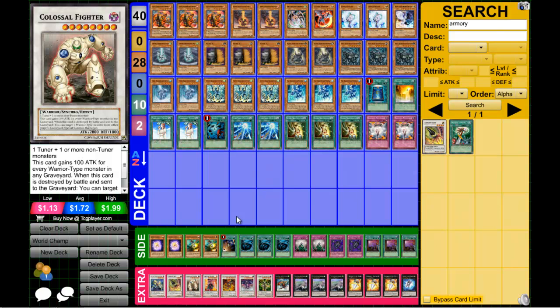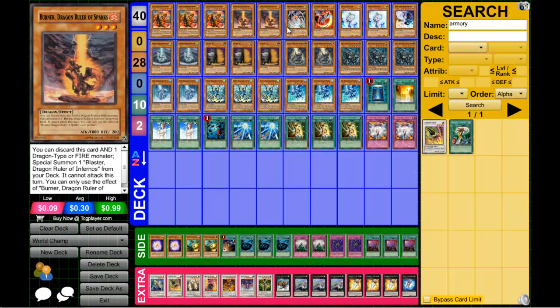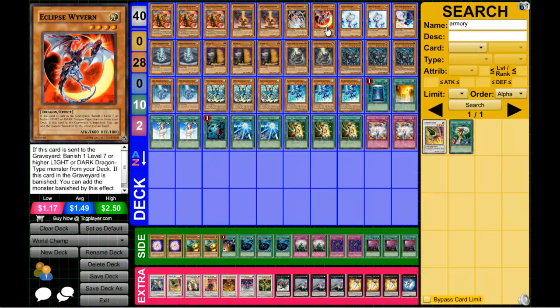I got pretty much a decklist of what he was running for Worlds. He couldn't sit down and just show us the deck, so he basically told it to us. We're going to go through the interesting techs mainly, because he said his dragon build — the dragons — were all the same: three Blasters, two Burners. He chose Corsaca over the Flame Veilguard and ran Eclipse Wyvern, which in my opinion is probably the most excellent play.